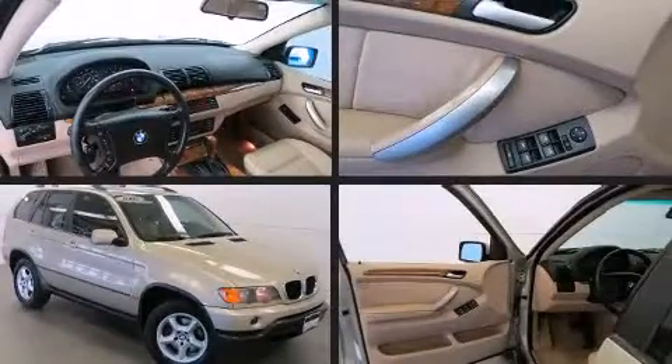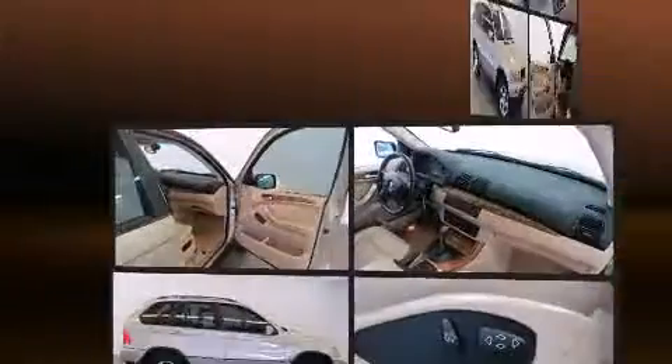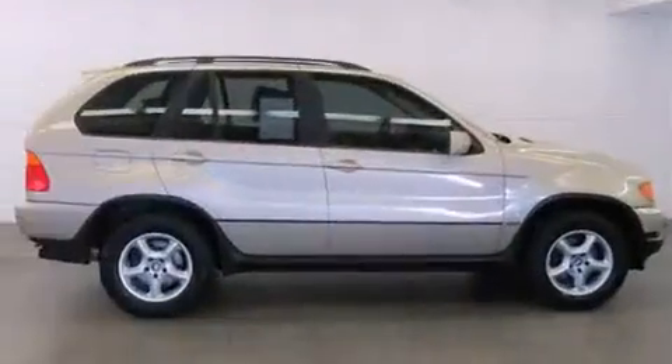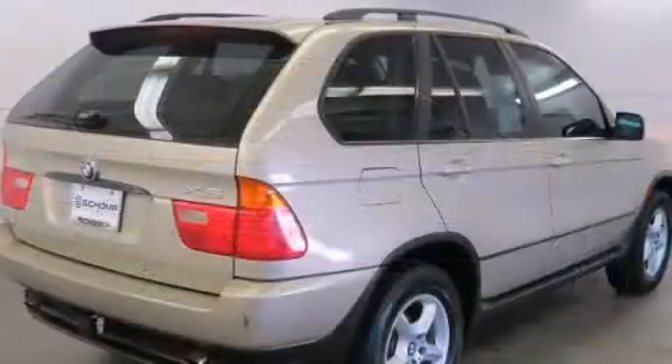Here's a great deal on a 2002 BMW X5. Smooth gear shifts are achieved thanks to the 3.0-liter six-cylinder engine, and for added security, Dynamic Stability Control supplements the drivetrain.